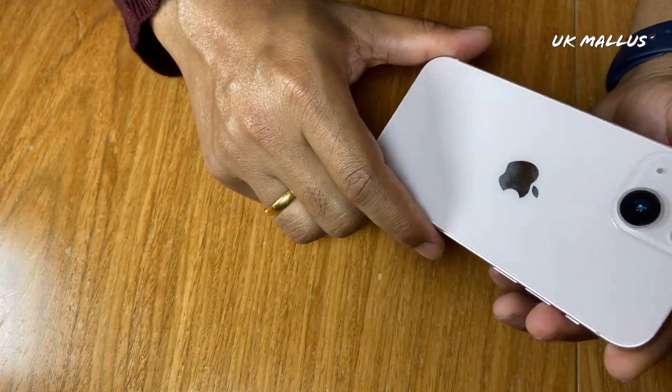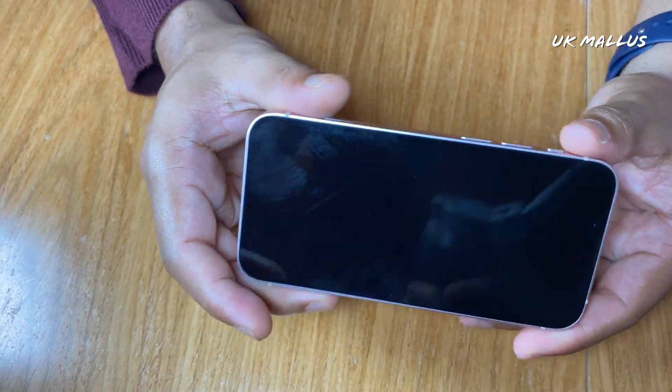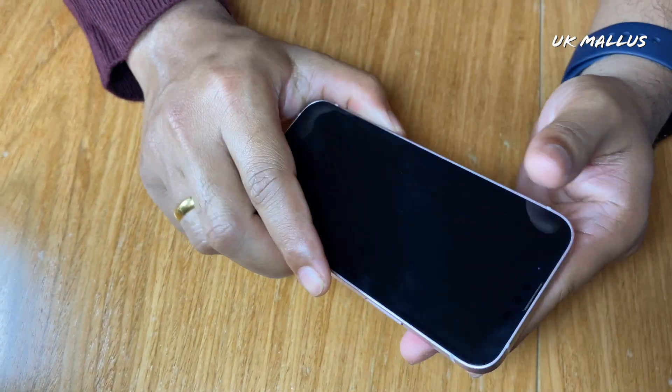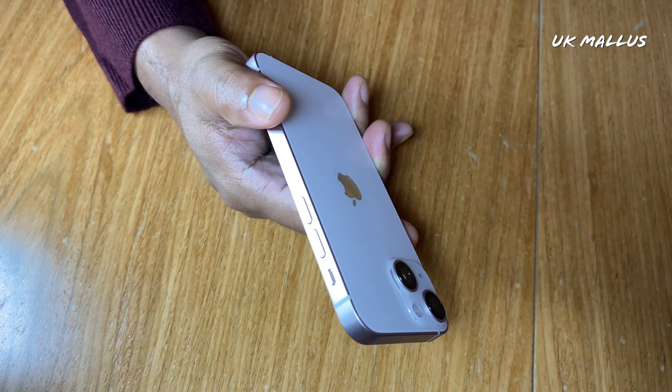It is a great battery for the 13 mini. It is a fast charger — it can charge to 50% in 30 minutes using the 20W adapter or 18W.